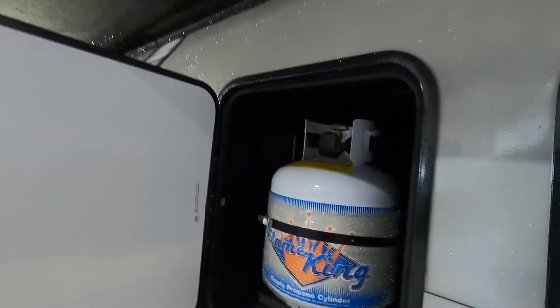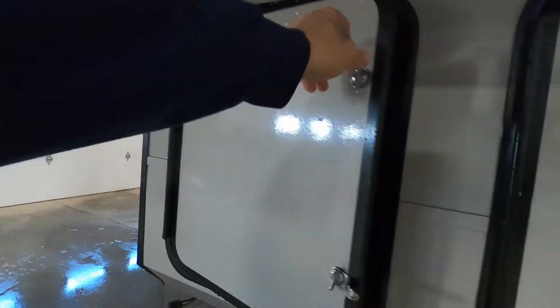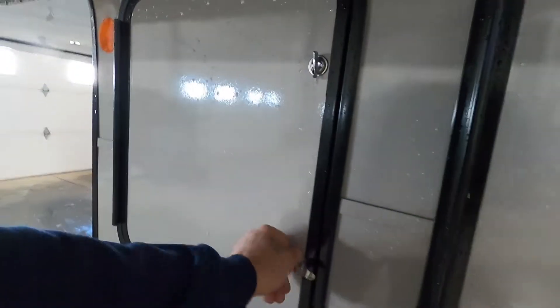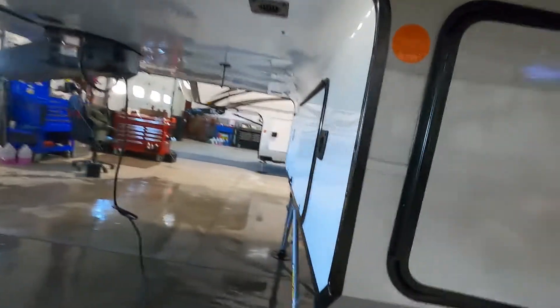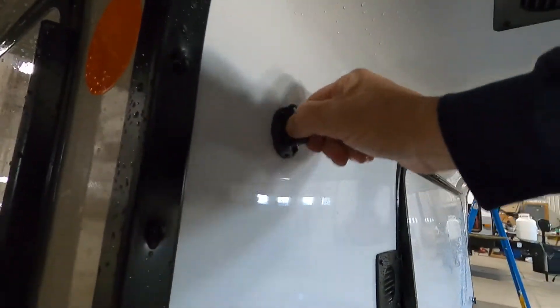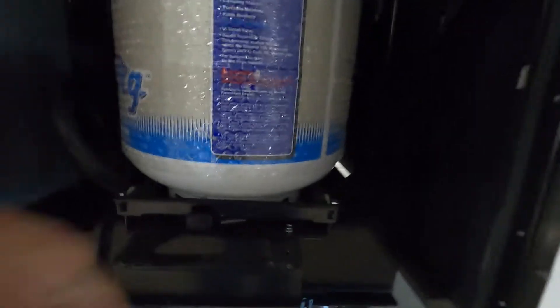You also have your propane here — loosen it and open it up. Your pass-through storage pulls out on this side. Over here is your solar prep — you can plug in a solar panel here and it'll trickle charge your batteries. And on this side is your propane access — simply turn that to the left and pull it towards you.